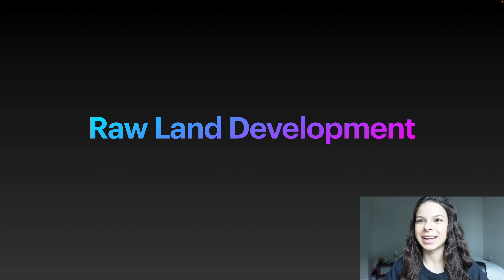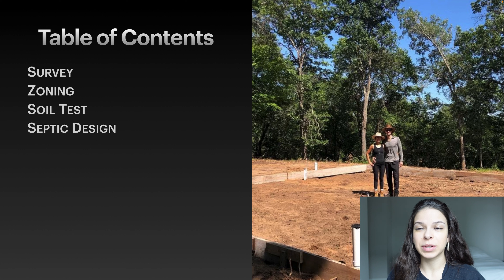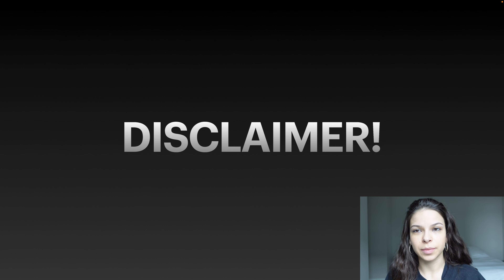My name is Jewel and I'll be the one narrating our slideshow today. Raw land development planning — the build — a step-by-step guide for our metal building. In today's video we will be covering surveys, zoning, soil test, septic design, clearing trees and stumps, building estimate, underground plumbing, foundation, permits, and building install. This isn't the exact way to develop raw land; this is the way that we did it, how we went about constructing our building and prepping the site.